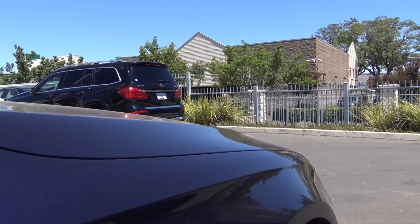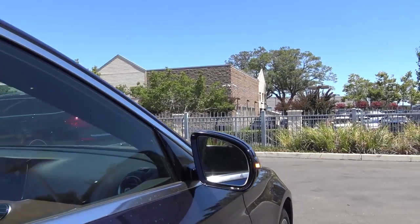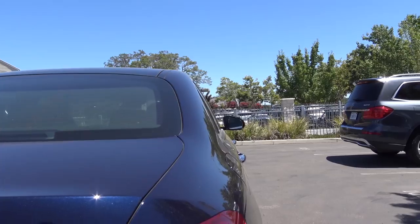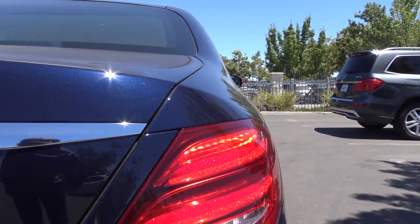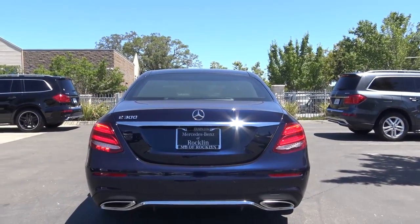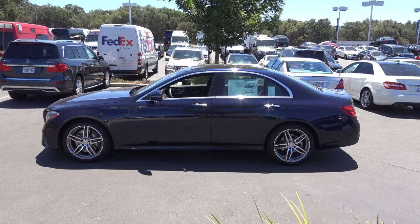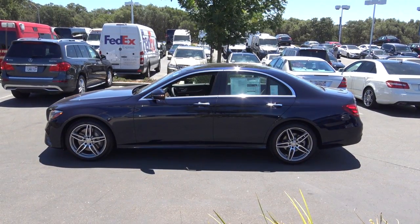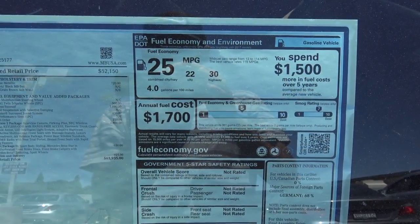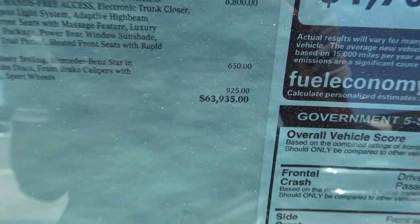When I first looked at this vehicle on the internet, I thought it was too plain looking and too simple. But looking at it in person, it's much better — I really do love the styling of the new E-Class. Coming to the rear of the vehicle, you have the S-Class styled LED taillights with LED turn signal indicators and rear reflectors, rear parking sensors, and we do have dual exhaust tips. EPA estimates are 22 city and 30 highway, and the total vehicle price for our particular model is $63,935, which is not bad considering how much you get out of this vehicle.